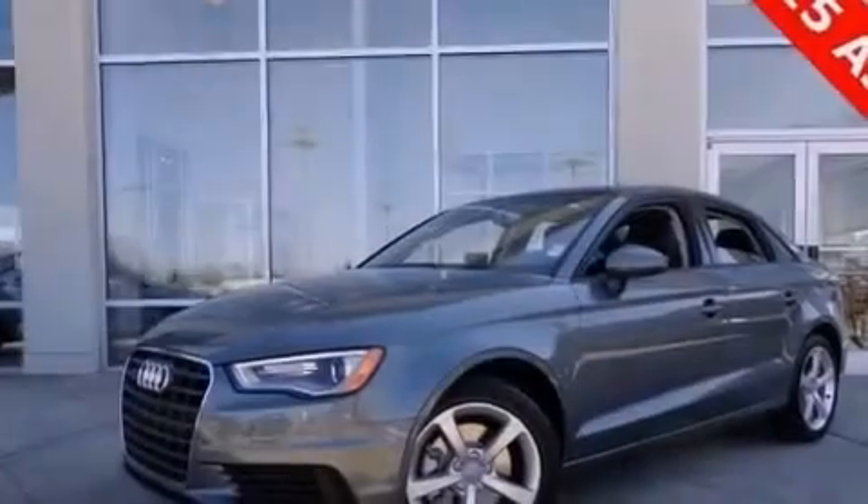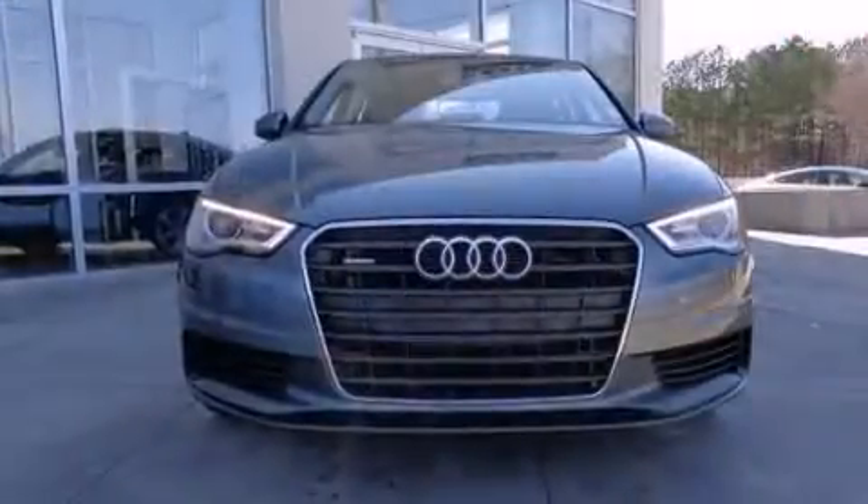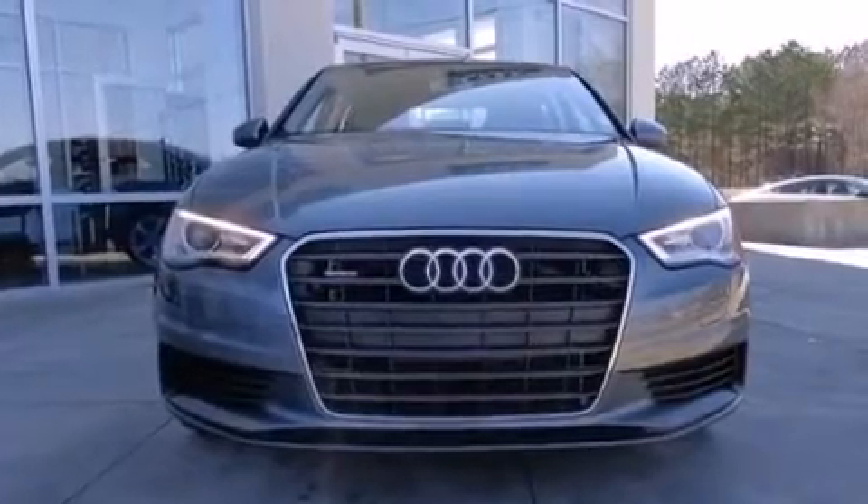Also included are a pass-through rear seat, steering wheel controls, full-power accessories, and the leather seats provide great support and create an overall luxurious feel.